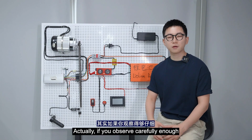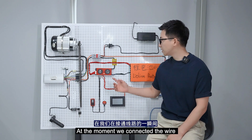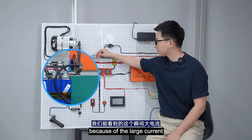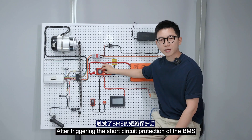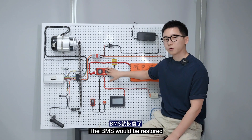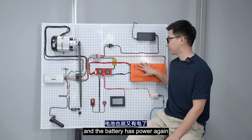This is the phenomenon we mentioned earlier — the electric vehicle is equipped with a battery but is out of power. If we observe carefully, at the moment we connect the wire, there will be a clear spark because of the large current. After triggering the short circuit protection of the BMS, you only need to disconnect the load connection and the BMS will be restored, and the battery will have power again.